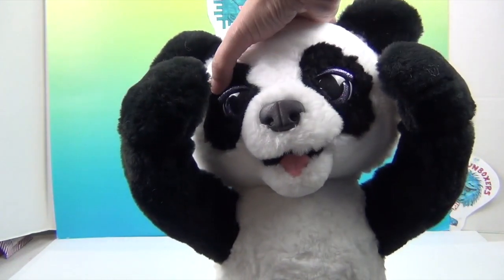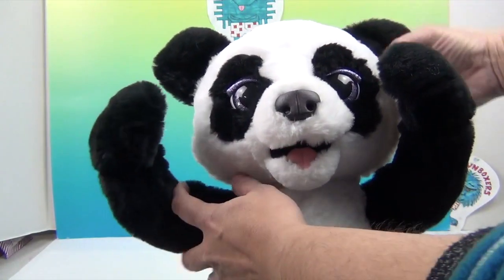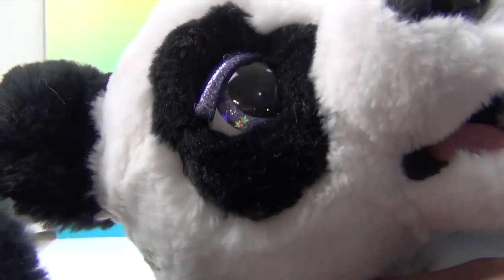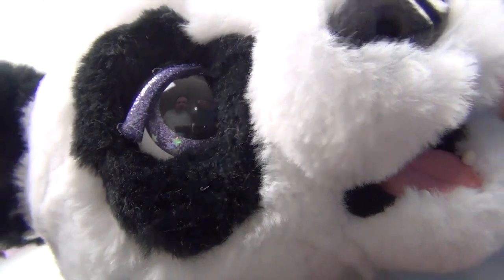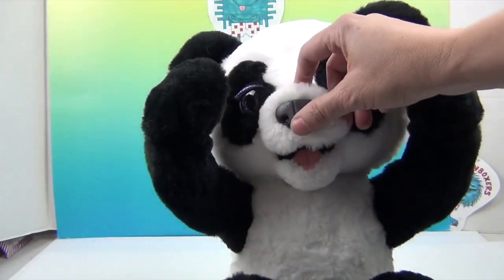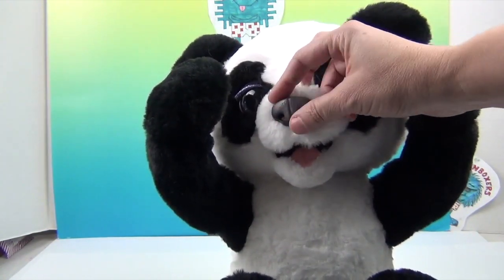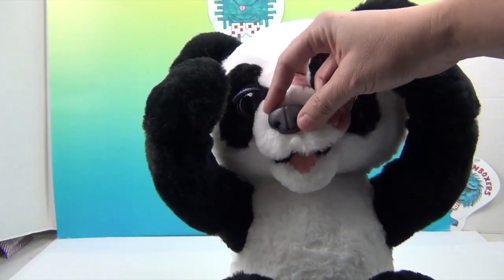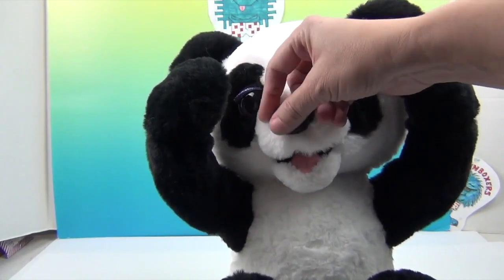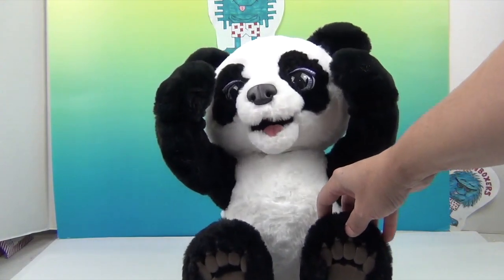Look at that face! She has purple eyelids - right on her eyelids are purple glitter. And her eyes look like she has little stars in them! How cute is that? And a cute little nose - it's black with a little bit of pink and a purple tint to it, kind of like a dog's nose. And her cute little paws - look at those cute little paws!